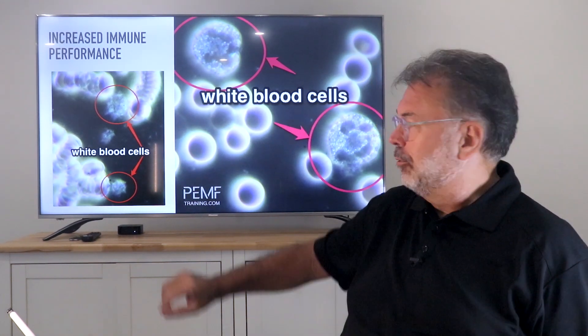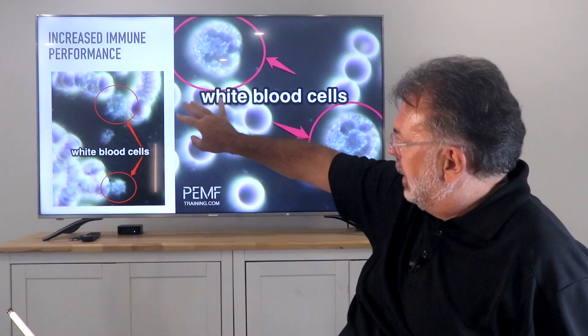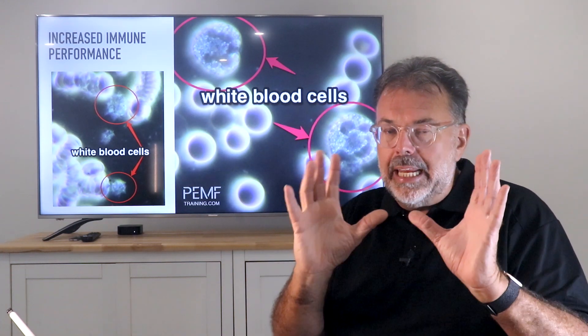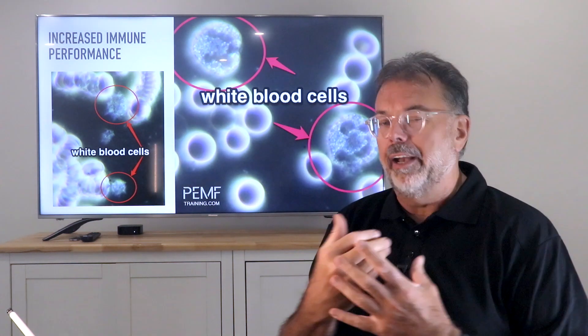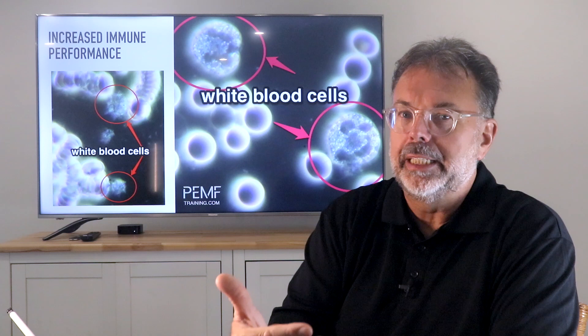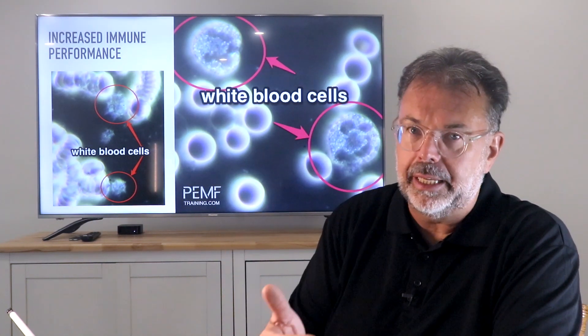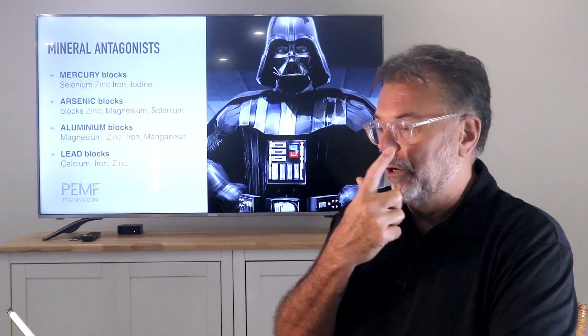Your white blood cells go from shriveled up, lacking oxygen and energy with lots of fibrin in the blood, to fully inflated red blood cells carrying oxygen. You can see the nuclei inside the cells and they move around the petri dish - fully active. That is what pushes the healing factor, getting rid of inflammation, and bringing the repair system to bear.